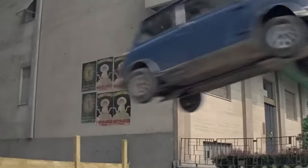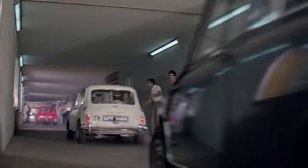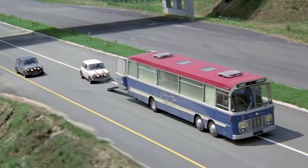The movie's car stunts were more fantasy than reality, showing the Minis driving into sewers, leaping off rooftops, and even driving on railway tracks. Unfortunately, none of the 16 Mini Coopers from the film survived, as they were all destroyed during filming.